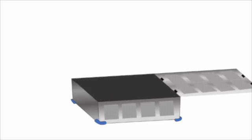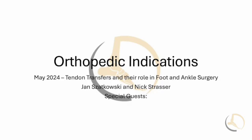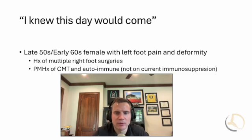Welcome to the Orthopedic Indications Channel, where we discuss medical education for medical sales consultants and reps. Welcome to Indications — my name is Nick Strasser. If this is the first time you've stumbled across our platform, this is a platform where we focus on medical education for medical sales reps.